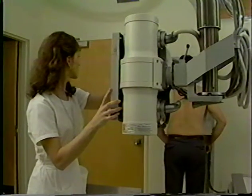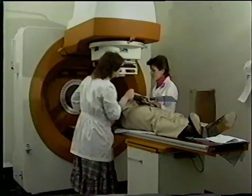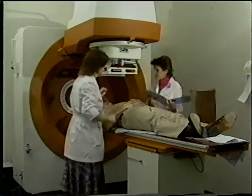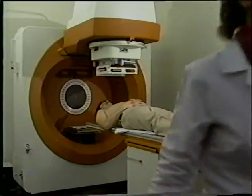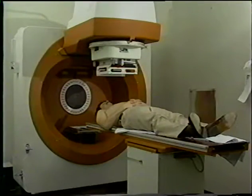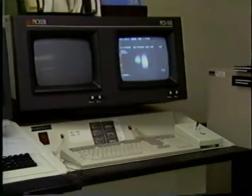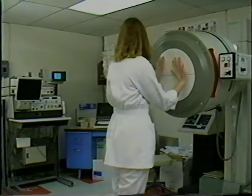When the procedure is over and patients leave, they're not a hazard to other people. Even teletherapy patients who receive very large doses of radiation to tumors for cancer treatment are not radioactive and are not sources of ionizing radiation. The entire nuclear medicine department — the nuclear medicine imaging and counting equipment — are not sources of radiation and are not hazardous to people who work around them.